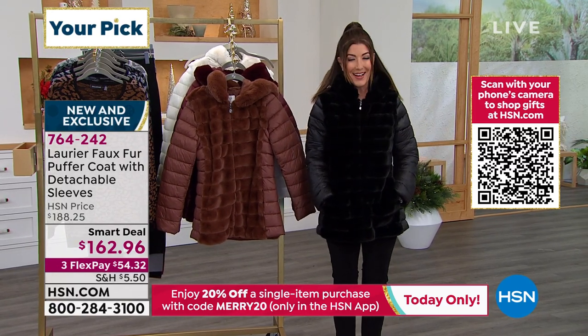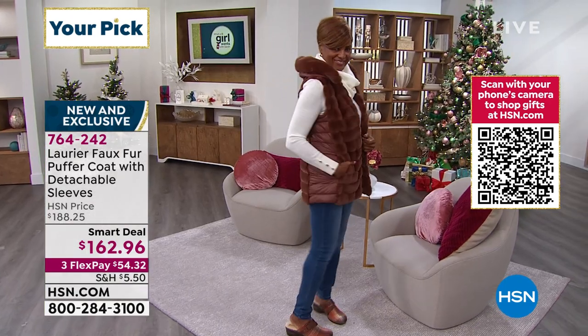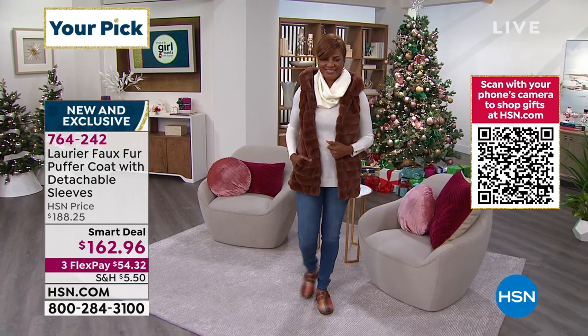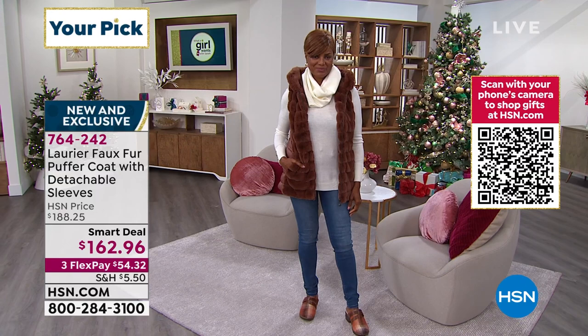Inger just came out in the vest and you're going to love her look as well. She's wearing it in the same color you see on Jacqueline — the beautiful color tortoise shell. I love it both ways, Jacqueline. This is going to be hard to decide.